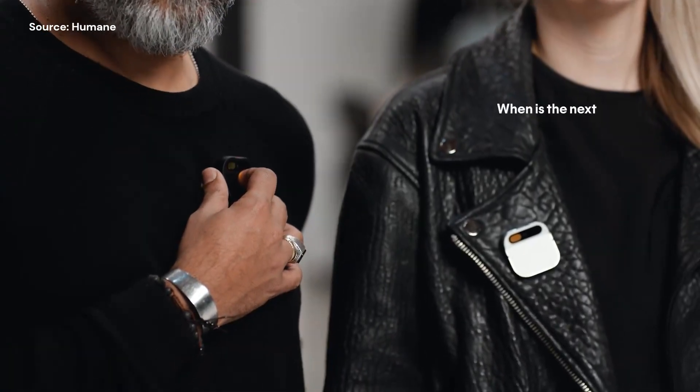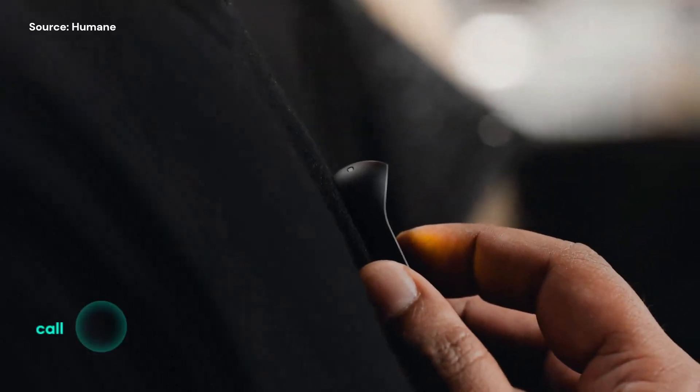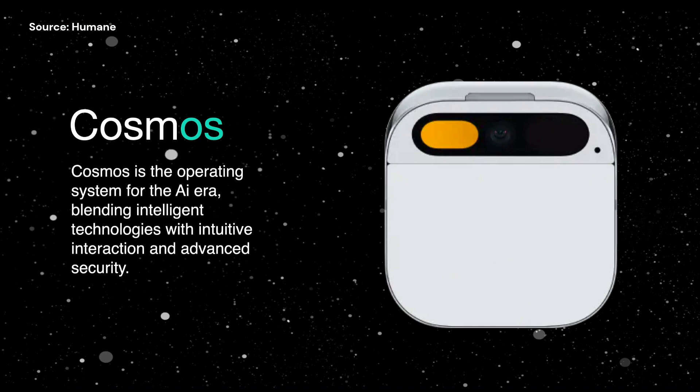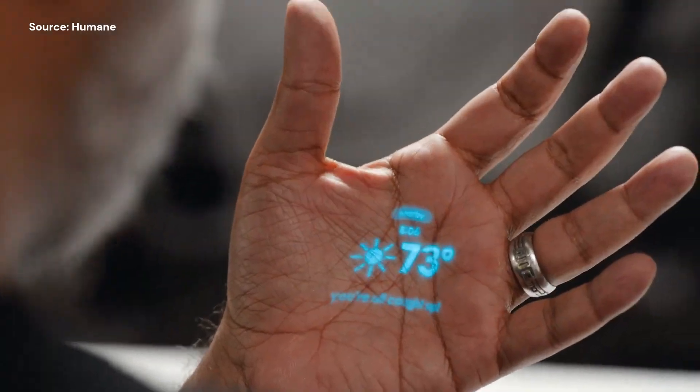What's unique is how you activate the AI pin. Unlike typical voice-activated devices, it doesn't automatically record or listen for wake words. You need to tap or drag on a touchpad to activate it. The AI pin runs on an OS called Cosmos, using an AI framework called AI Bus. This means you won't have to manage a bunch of apps, making your life simpler and more efficient.